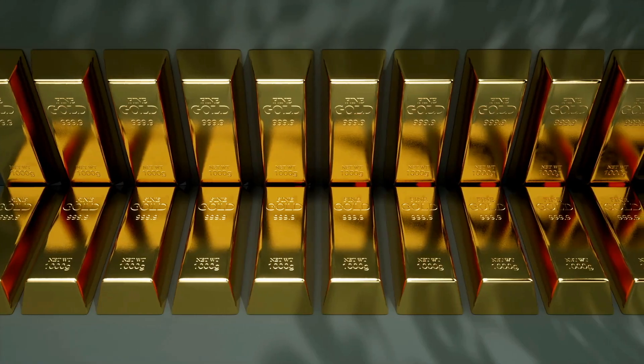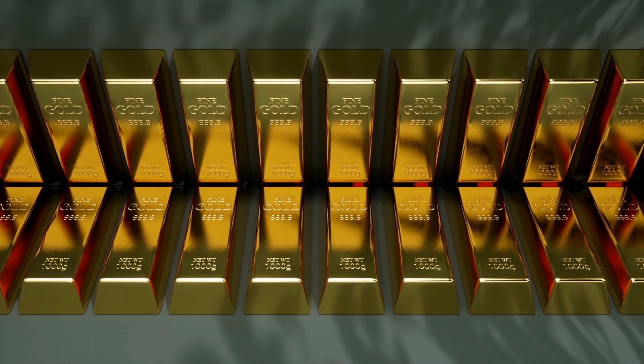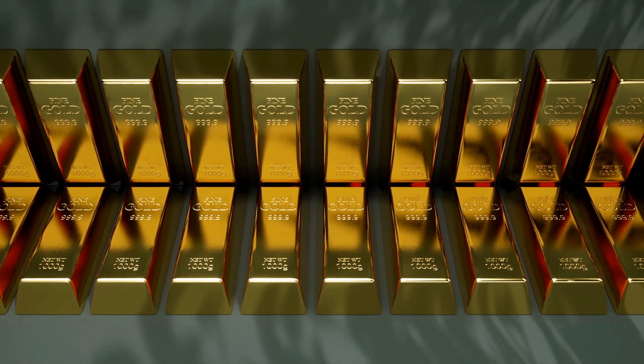From the depths of the earth to the vaults of central banks, the story of gold continues to captivate and inspire, reminding us of the enduring allure of this most precious of metals.